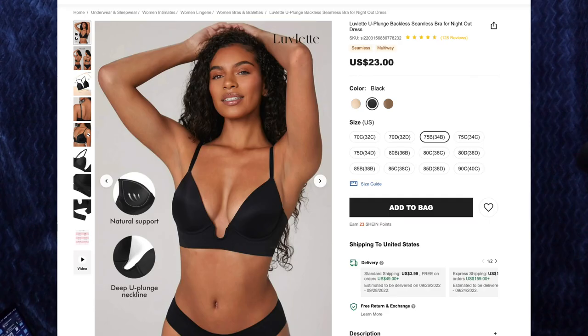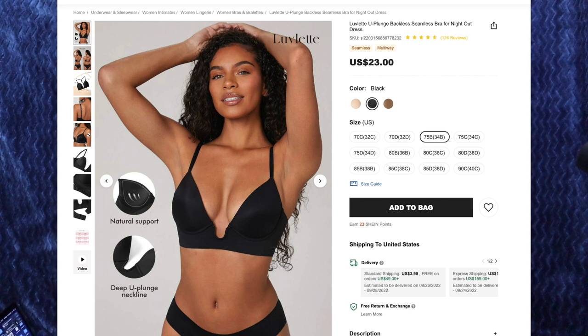First up, we have the Lovelette You Plunge Backless Seamless Bra for Night Out Dress for $23. I got the color black and size 75B, or 34B for the US size. For sizing reference, I wear a 34B in regular bras. I tend to wear a lot of low-cut tops, so having a bra that is also low-cut is quite convenient. While it's a push-up, it's not an extreme push-up.